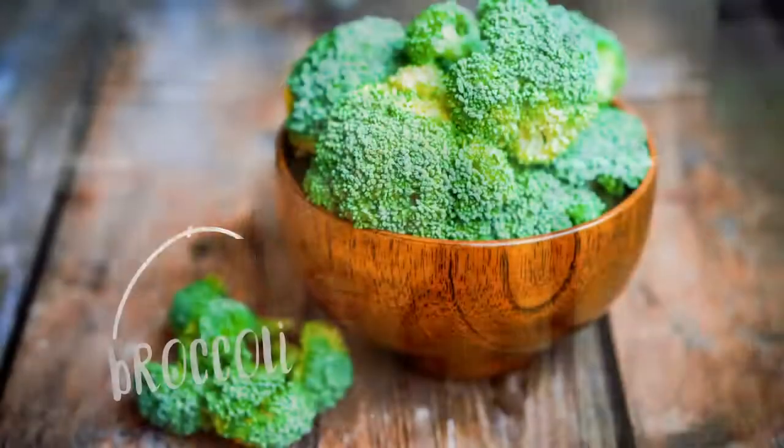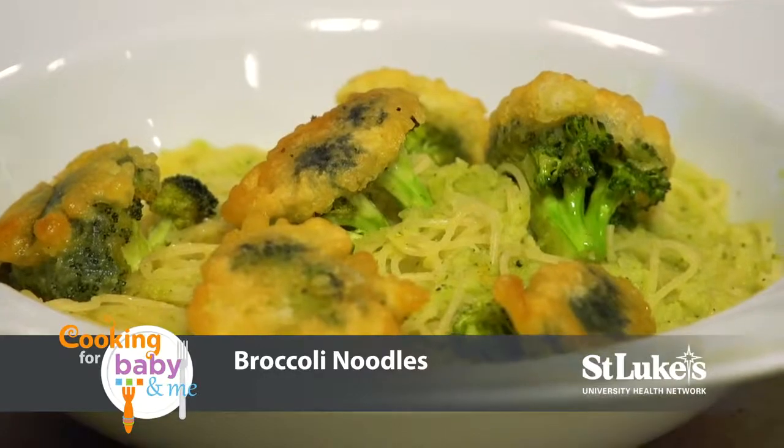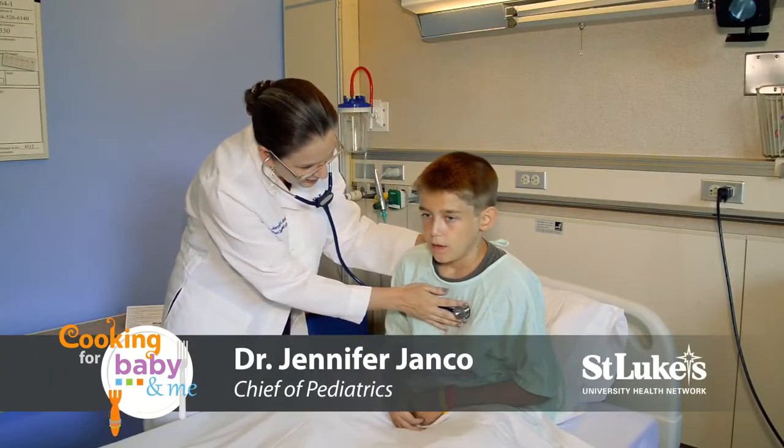Welcome to Cooking for Baby and Me. Today's featured ingredient is broccoli and we'll be making broccoli noodles, spiced yellowfin tuna, and crispy broccoli. Joining us in our Morris Black Studio kitchen is Dr. Jennifer Janko of St. Luke's University Health Network and Chef Patrick Curie.